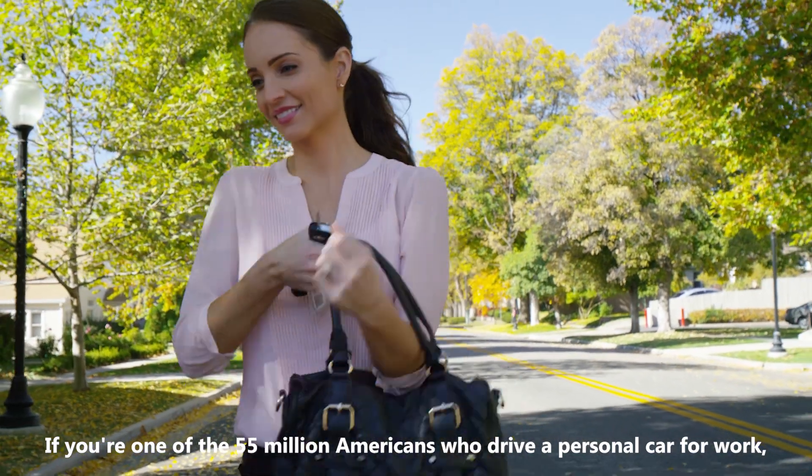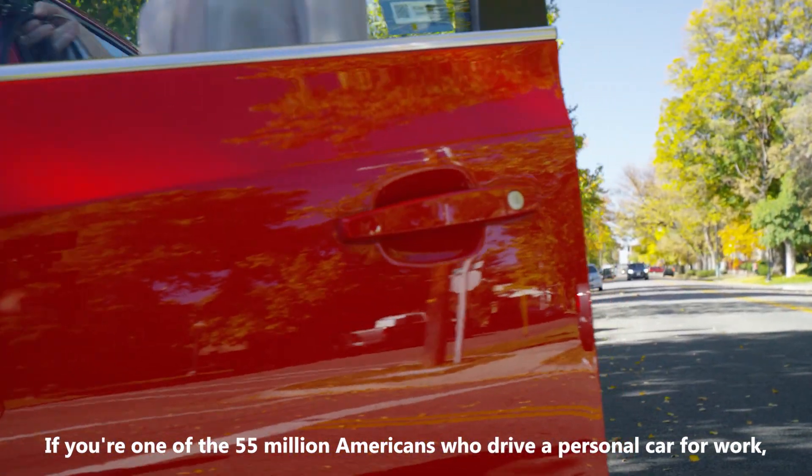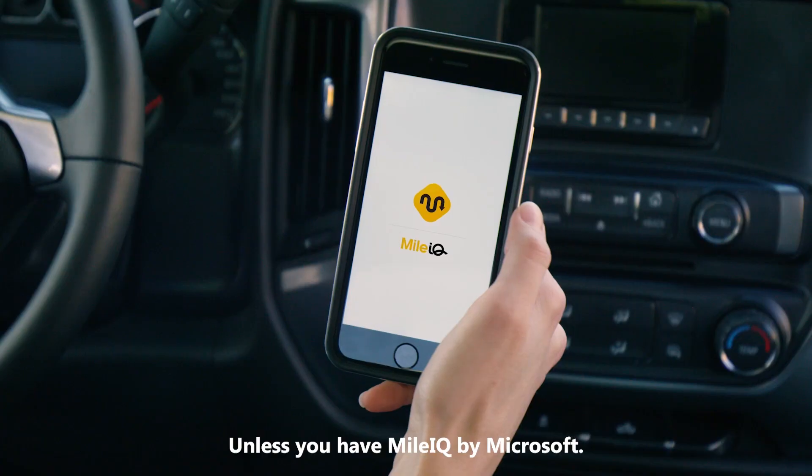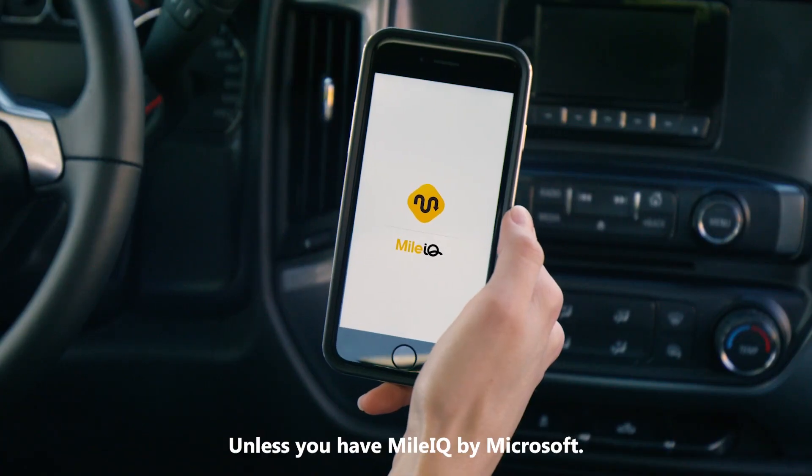If you're one of the 55 million Americans who drive a personal car for work and don't track your business miles, you could be losing thousands of dollars, unless you have MileIQ by Microsoft.